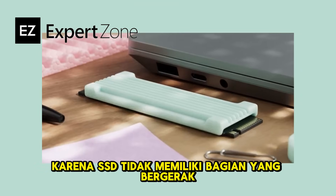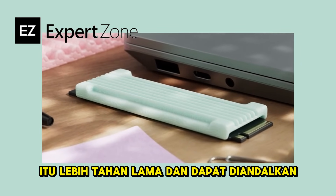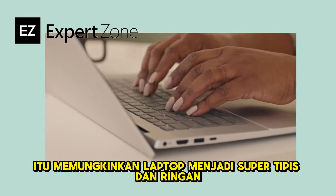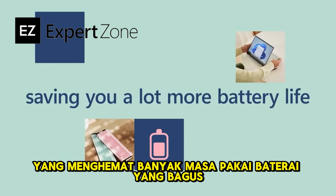Because an SSD doesn't have moving parts, it's more durable and reliable, and also smaller than a typical HDD. This makes it quieter and allows laptops to be super thin and lightweight. SSDs also draw less power, which saves you a bunch of battery life.